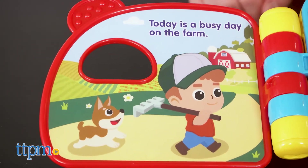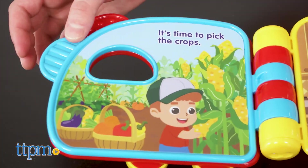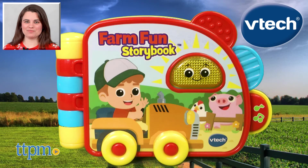Overall we found this book very addictive. Farm Fun Storybook is recommended for ages three months and up and also requires two AAA batteries. For where to buy and current prices, visit us at TTPM and make sure to subscribe to our YouTube channels for more reviews every day.